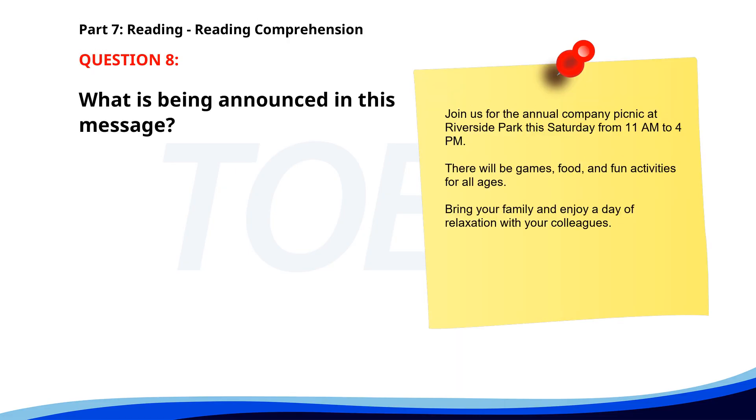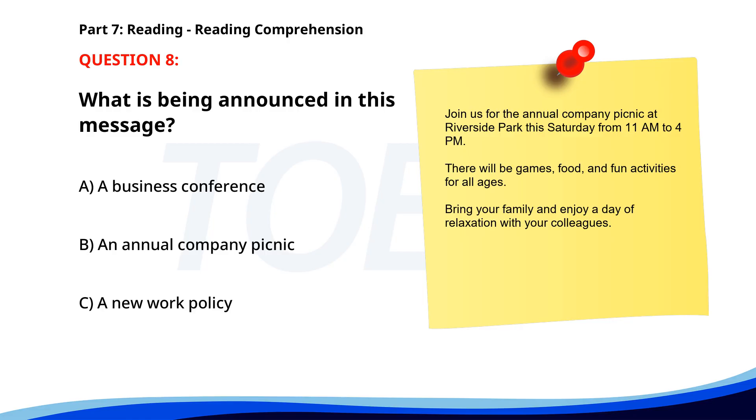Number 8. 'Join us for the annual company picnic at Riverside Park this Saturday, from 11 a.m. to 4 p.m. There will be games, food, and fun activities for all ages. Bring your family and enjoy a day of relaxation with your colleagues.' What is being announced in this message? A. A business conference. B. An annual company picnic. C. A new work policy. The correct answer is B: An annual company picnic.